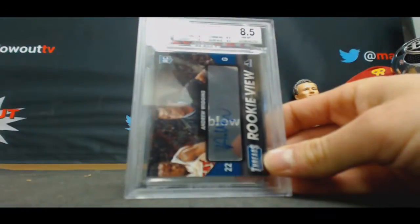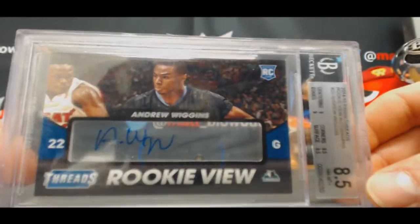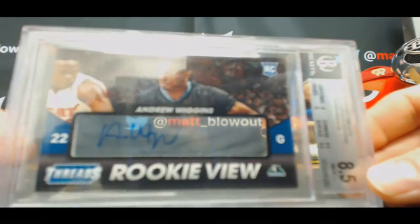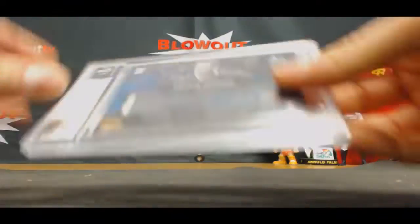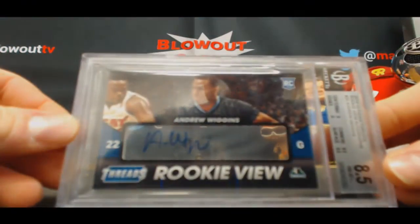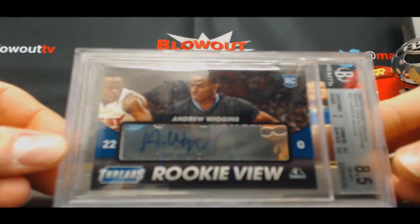14-15 Panini Threads Rookie Autograph of Andrew Wiggins. Grades came back 8.5 on corners and surface, with an Auto grade of 10. Corners and surface with stellar 8.5 grids.